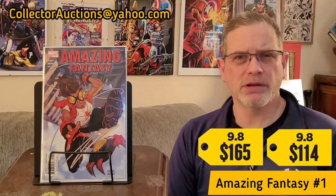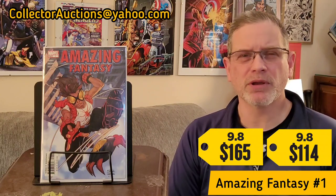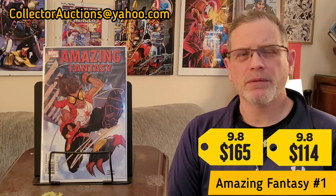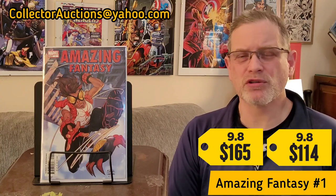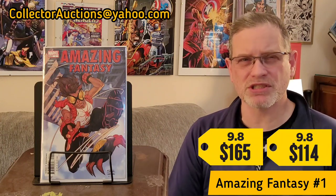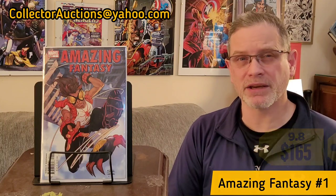I'll get this in the shop and hopefully it'll grade out to a 9.8. If the book has dropped down to $114, though, a 9.6 is going to drop below the $100 mark, so I probably won't send it to CGC if I find any real defects that I can't take care of.